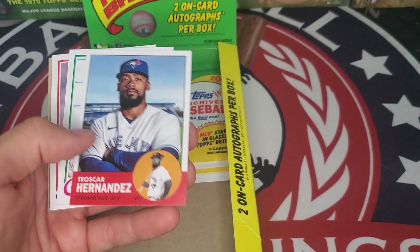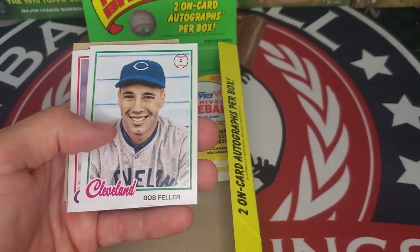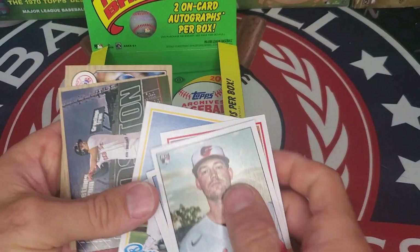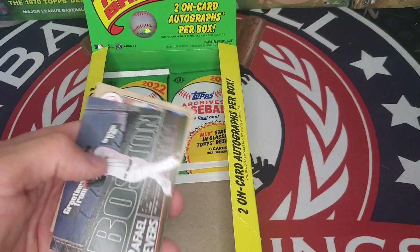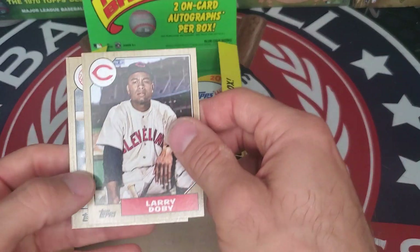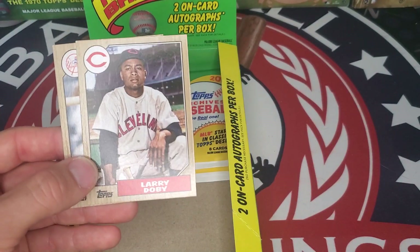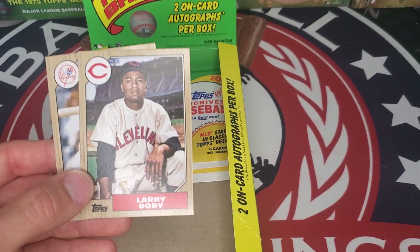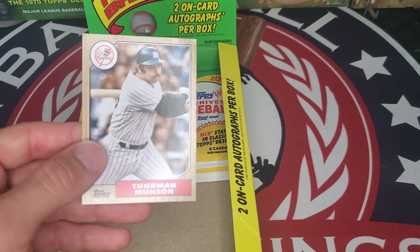Kyle Bradish, Teoscar Hernandez, Bob Feller, Eddie Murray, Brandon Lowe. We have a greetings from Boston insert — Rafael Devers. Larry Doby — first Black player in the American League — Hall of Famer as well. And the captain, Thurman Munson.